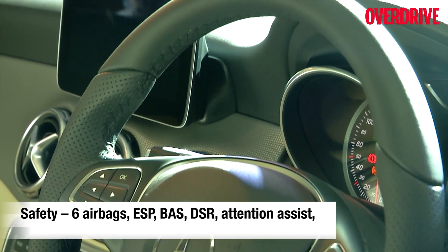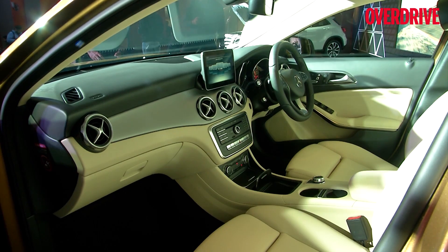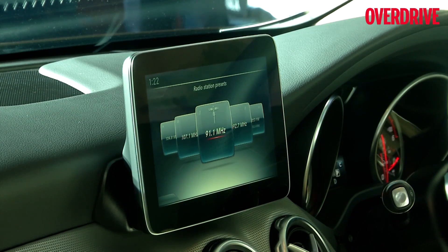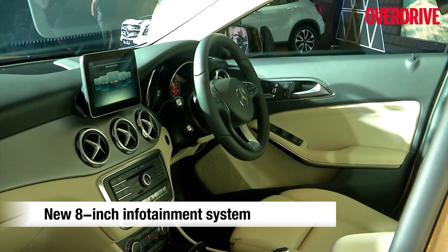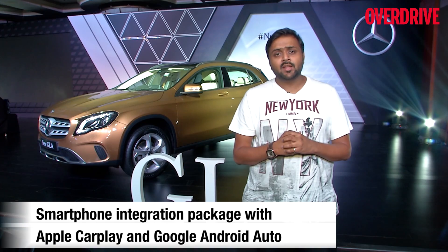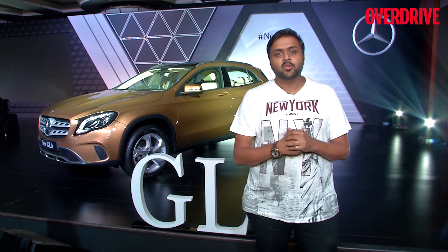Inside, there are also a couple of important updates. The instrumentation has been updated with new dials and sportier digits, but the most important highlight of the cabin is the 8-inch infotainment screen. It is not a touchscreen, but it does get Apple CarPlay and Google Android Auto connectivity, which you can use by wiring a smartphone to the system.